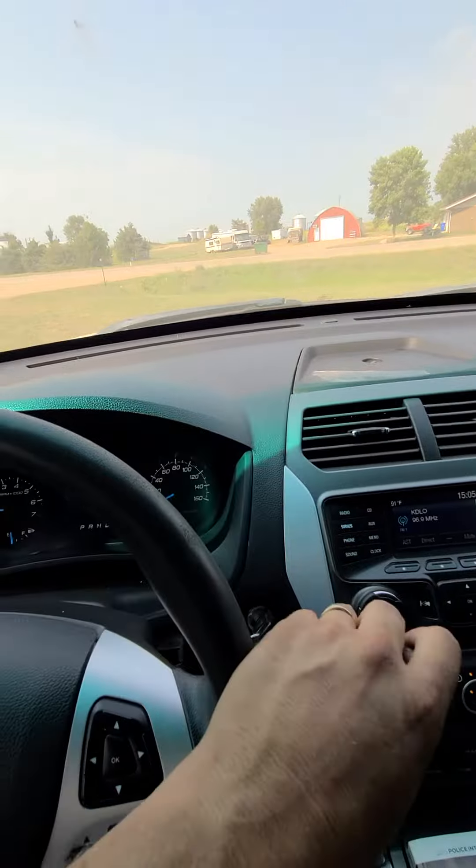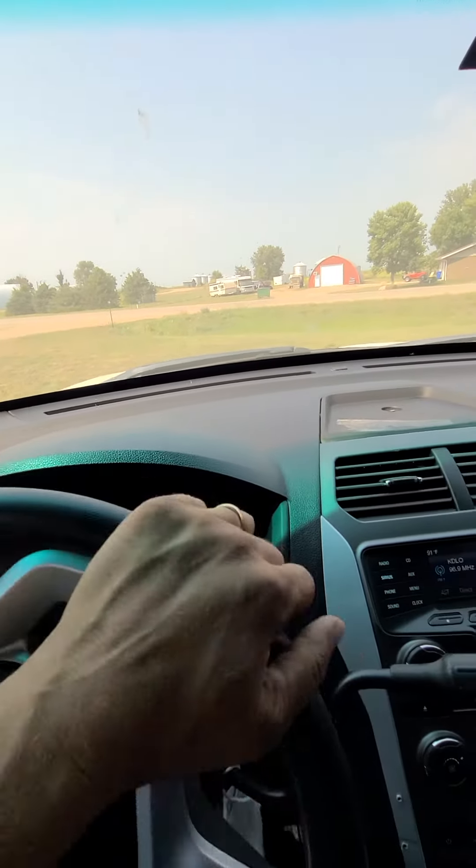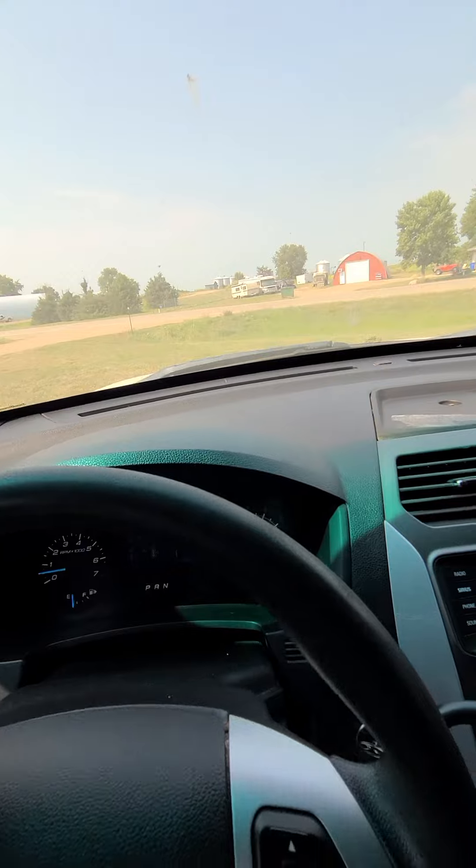Let me put her in drive here and we'll just zip around the parking lot real quick.